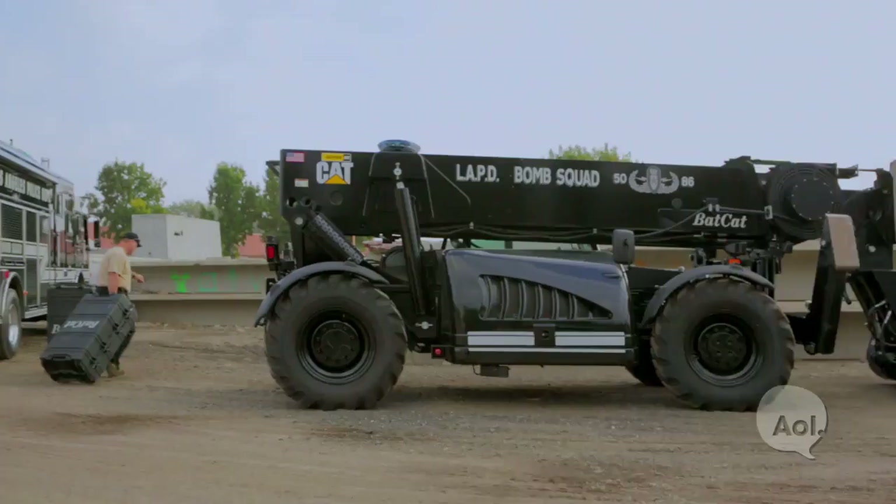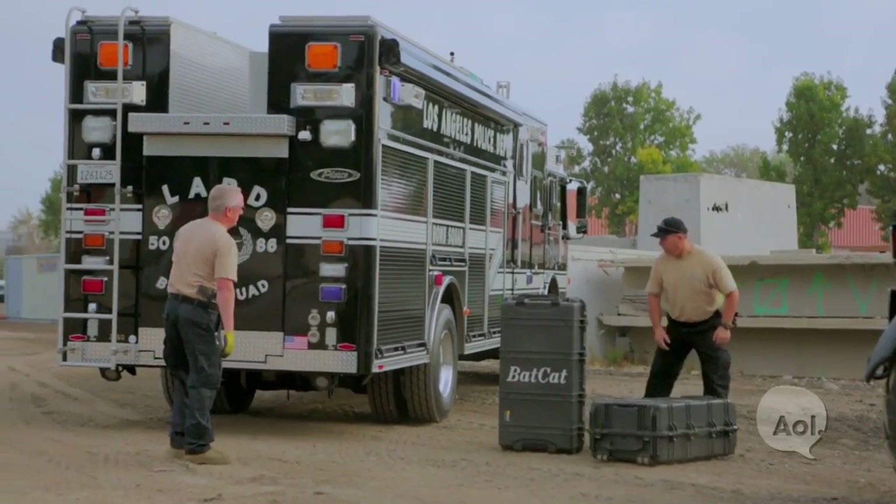So obviously the LAPD is getting the job done with this Bat-Cat. Autonomous vehicles mixing with department vehicles makes a lot of sense. You're able to do what you need to do and save officers' lives, and we like that.